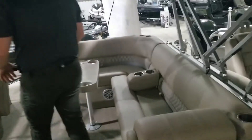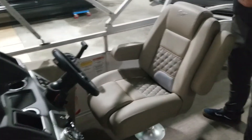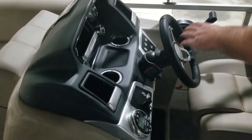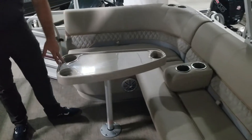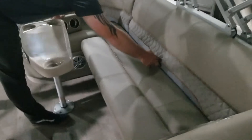We'll move up here to the helm. Your captain's chair will pivot back and forth and also move forward and back so you can get that optimal riding position. You do have the Kicker stereo, as well as all your gauges and switches right here at the helm. This table is removable — you can also rotate it around if you need to. You'll notice that you also have all the storage back here, just like you do up front.